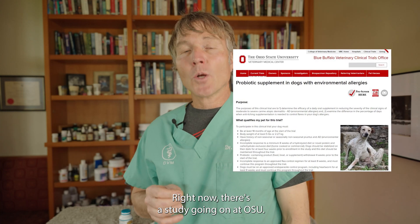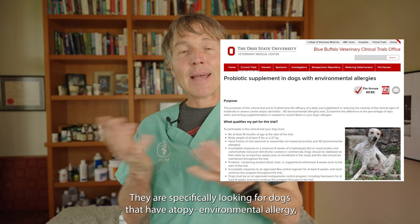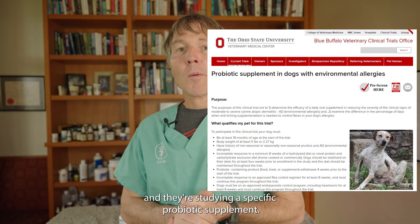Right now there's a study going on at OSU where they're specifically looking for dogs that have atopy — environmental allergy — and they're studying a specific probiotic supplement.